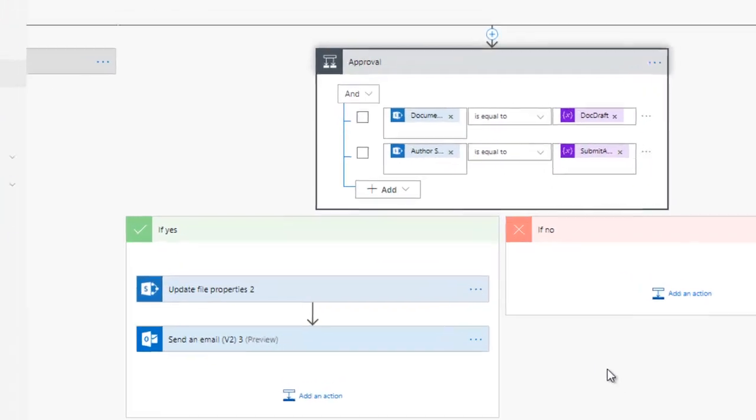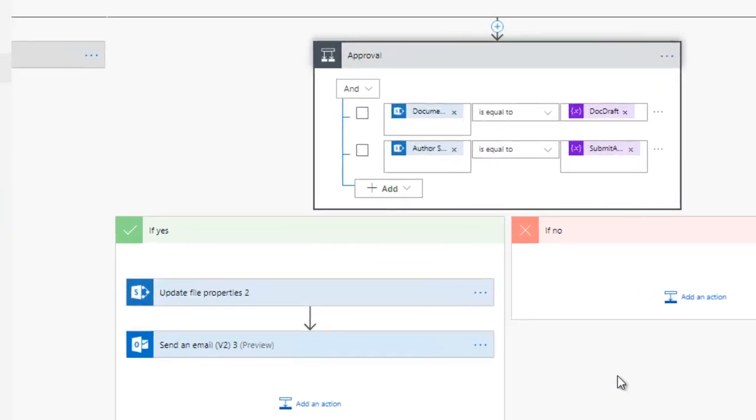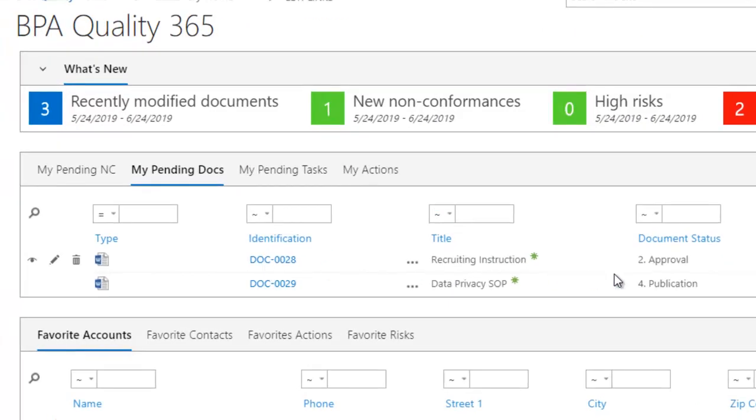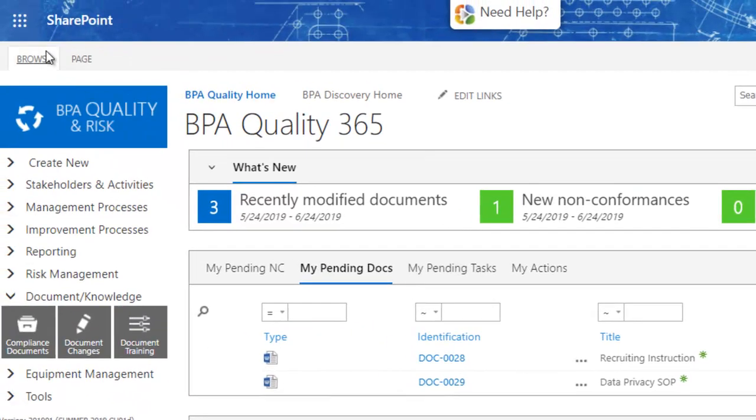A no-code and configurable approval flow makes sure a document will go through each approval step prior to being published. Microsoft Flow allows unlimited possibilities for document process automation, like automatic notifications, interactions with Office tools or third-party systems, and AI capabilities. Once a document is pending your approval, you will get an automatic email alert.